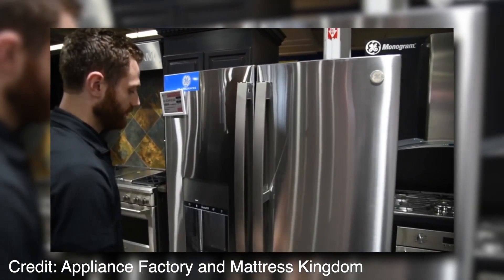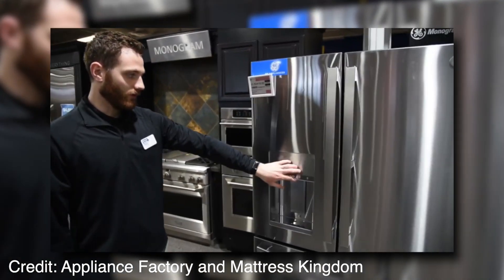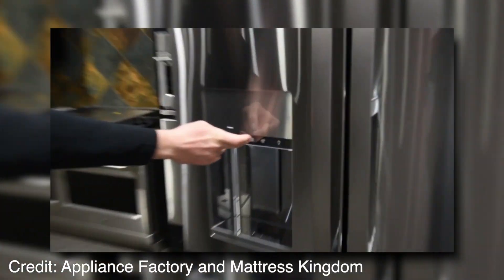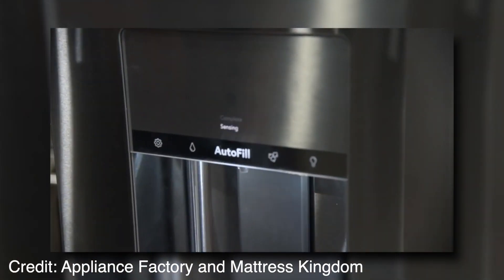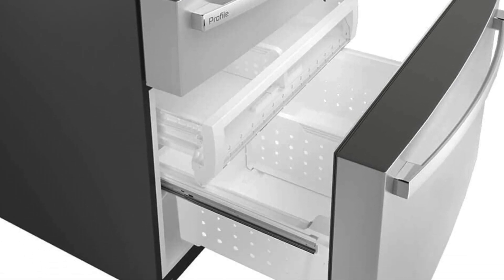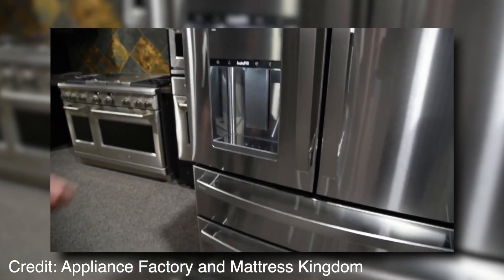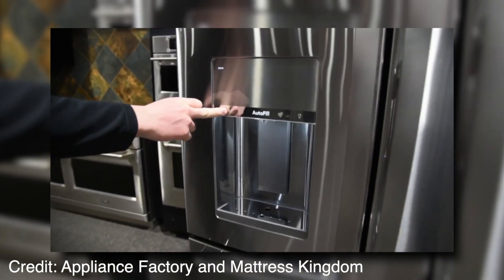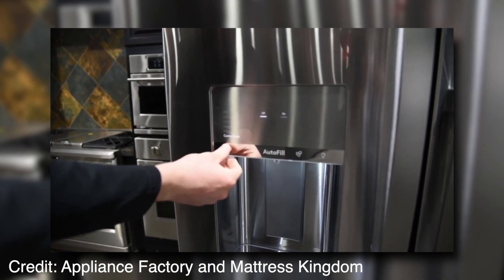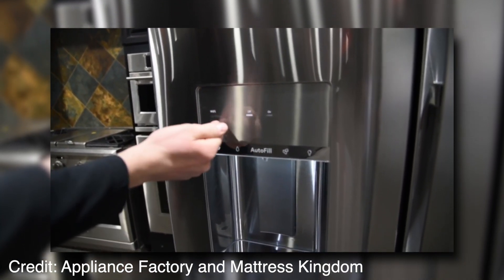The three-door design offers easy access to food, while the hidden ice maker keeps everything looking neat and tidy. GE Profile French Door Smart Refrigerator is a perfect choice for your new fridge. This fridge offers plenty of space, with enough room to store up to 27 frozen pizzas or 30 12-oz soda cans at once.